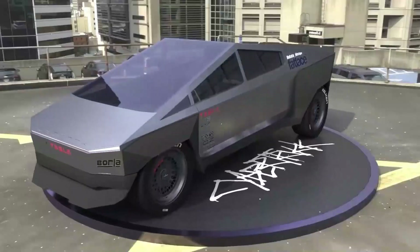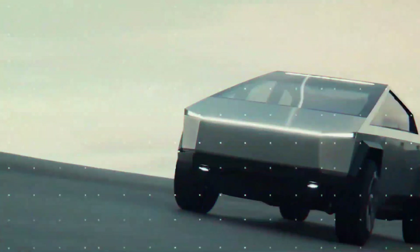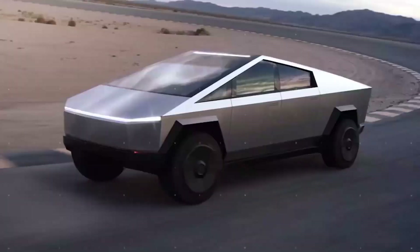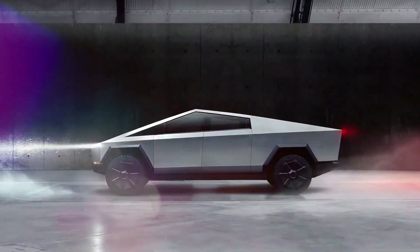A truck, of which a prototype was revealed to the world almost three years ago and many people are waiting for production to begin, is set to face another delay before we can see it on the road. So what are the new features that will be included in the Cybertruck? When can we expect the truck to hit the road? And will there be any price change? Stick around to the end to find out!